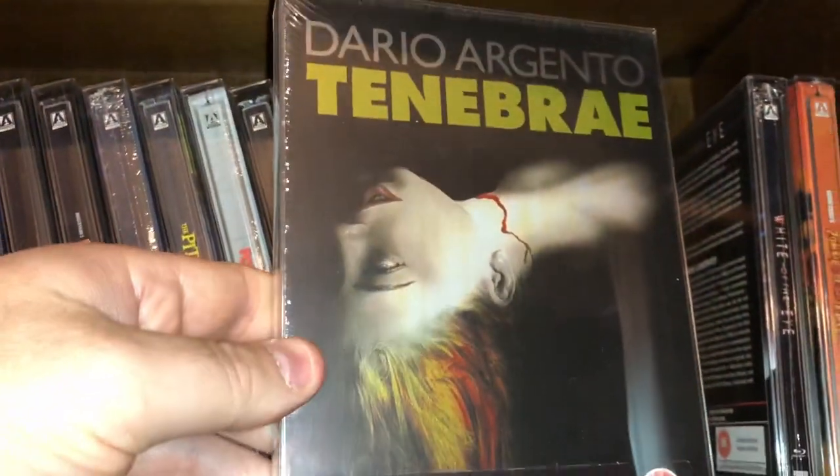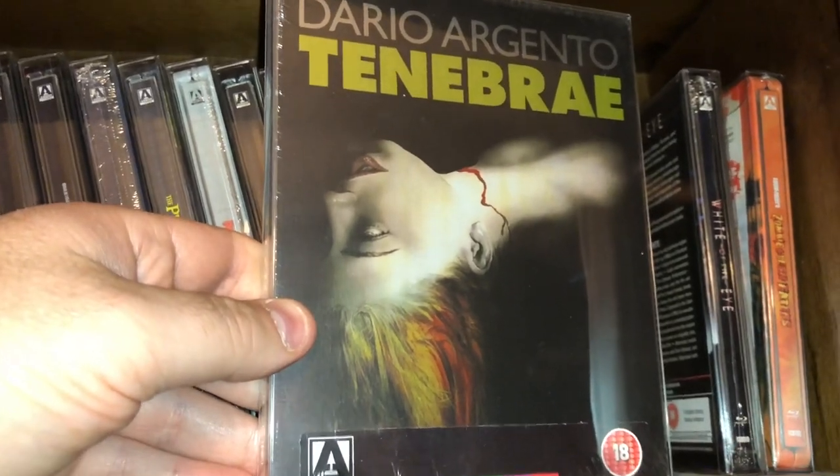Here's Argento's Tenebrae — very good and kind of an underrated Argento film. Not too many people talk about that one.